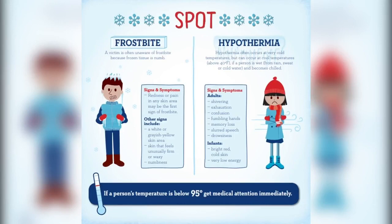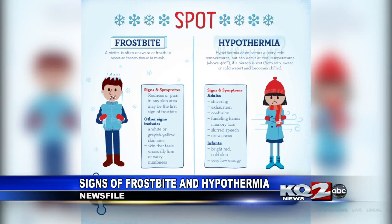It's also important to spot the signs of frostbite and hypothermia. Frostbite symptoms are redness or pain of any area of the skin, white or grayish yellow skin area, skin that feels unusually firm or waxy, and numbness.